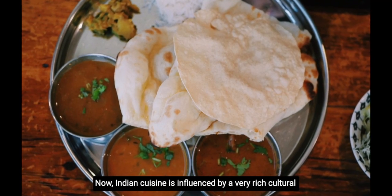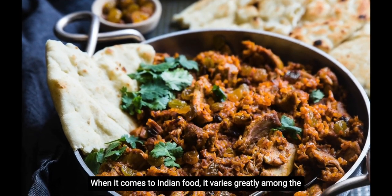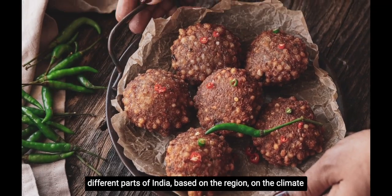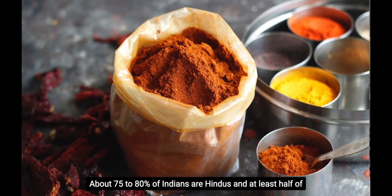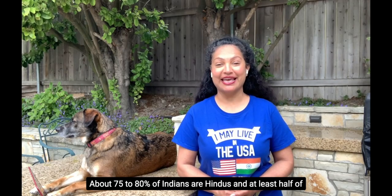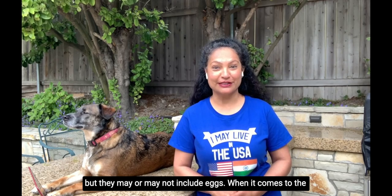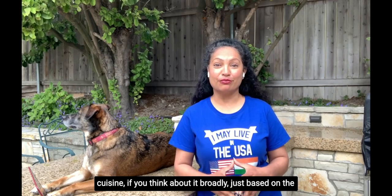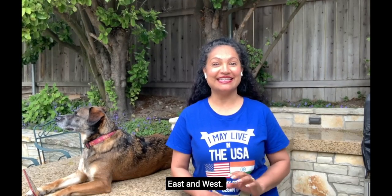Indian cuisine is influenced by a very rich cultural heritage and traditions. When it comes to Indian food, it varies greatly among the different parts of India based on the region, the climate, as well as religious beliefs. About 75 to 80 percent of Indians are Hindus and at least half of them are vegetarians. When they are vegetarian, they may include dairy products, but may or may not include eggs. Broadly based on region, you can divide Indian food into North Indian, South Indian, East, and West.